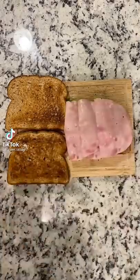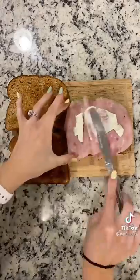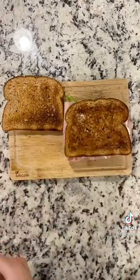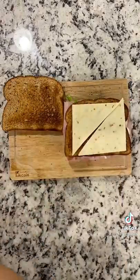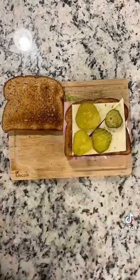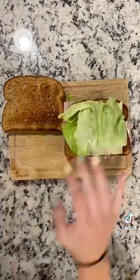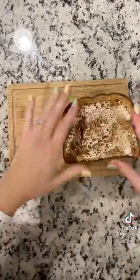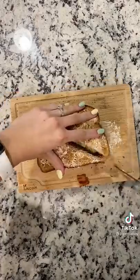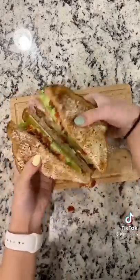Let's make some lunch for my husband tomorrow. He's going to get a club sandwich. I'm starting off with three pieces of buttered toast, adding lettuce and ham. I'm putting the mayo onto the ham just to prevent any sogginess. Then another piece of toast, some pepper jack cheese, some Dave's hot pickles, another piece of lettuce, and some crispy bacon.